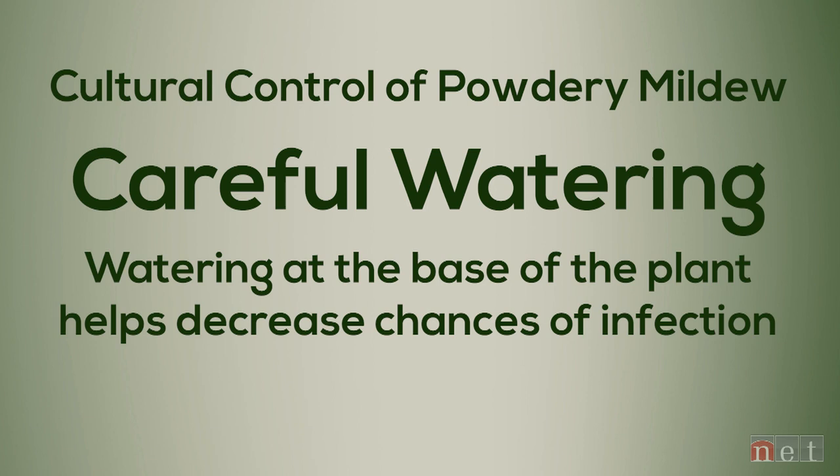If you have a high-value crop and are looking for a chemical control option, there are some protectant fungicides that can be used. Copper works pretty well in areas that have a repeated history of powdery mildew infection.